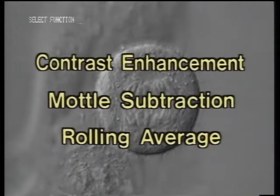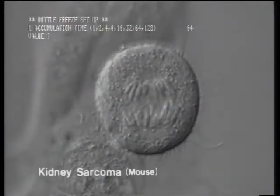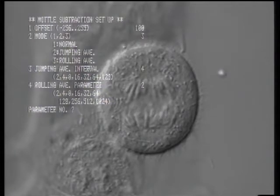Here you see a mouse kidney sarcoma cell. The photonic microscope system has a unique contrast enhancement function that makes possible observations under high resolution. Bothersome mottling, or optical imperfections, dust, and illumination irregularities, can be removed by mottle subtraction. This can be used together with the rolling average function, which averages the images of several frames in order to reduce image noise.